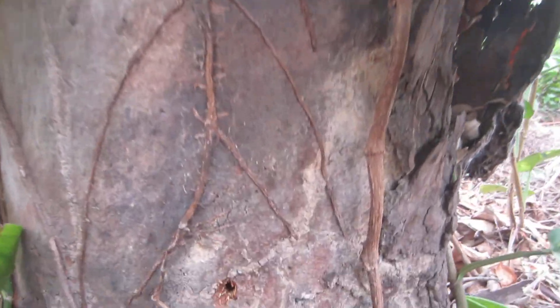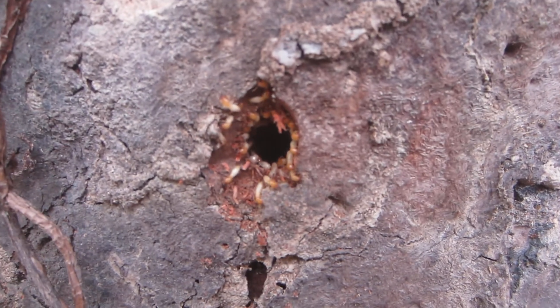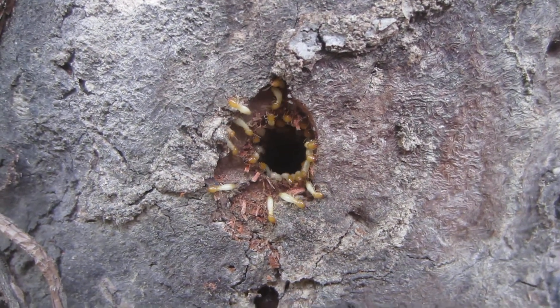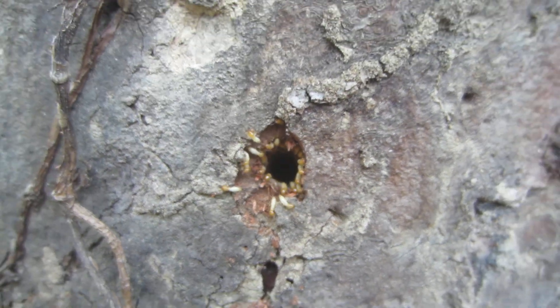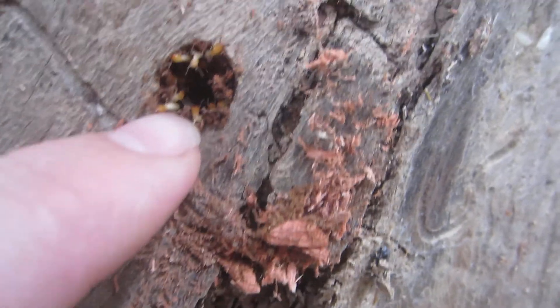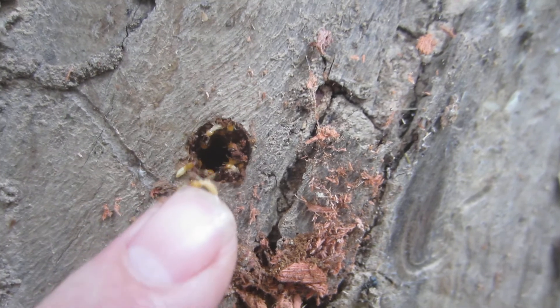Once I drilled the holes I found the cavity on the inside, and you can see here the Coptotermes that have come out to see what's going on and to patch this hole up again because they feel the colony is under attack. I've done a few holes at different heights — here's another one up higher, about chest height, a little bit lower. These guys are aggressive; some termites will run away from you but these ones will actually have a go at you.